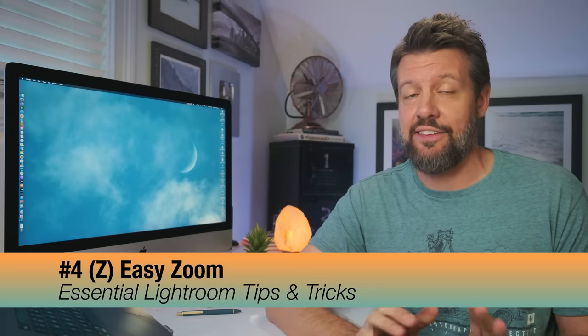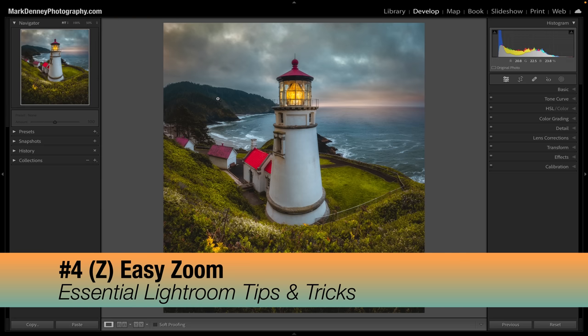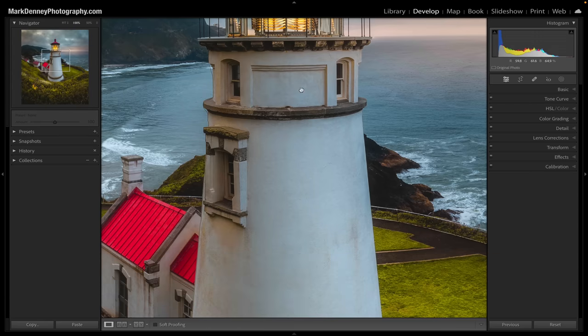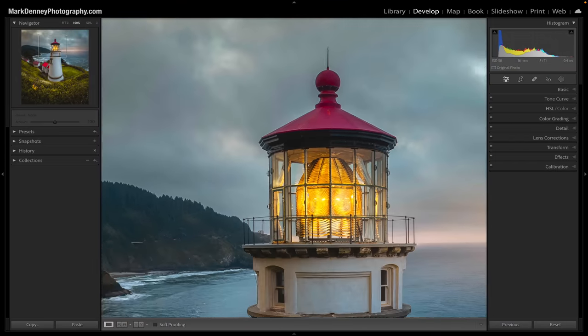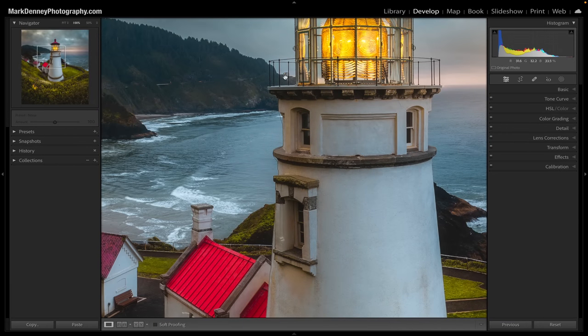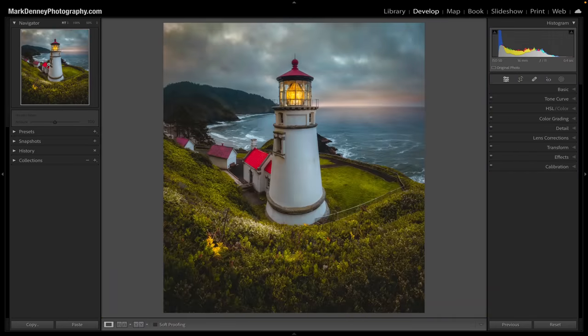I'm a pixel peeper — I love diving into the details of photos, and the shortcut key Z is a fantastic way to do that. Instead of going up to the zoom dropdown and picking a zoom level, just hit the shortcut key Z and it automatically zooms in. You can then drag the thumbnail navigator to any area you want to examine. Just hitting Z is a very quick way to punch in and punch out on a photo to do that pixel peeping we all enjoy.